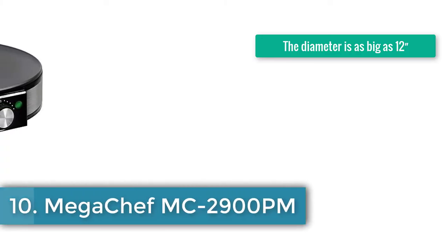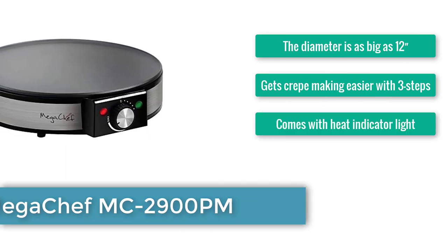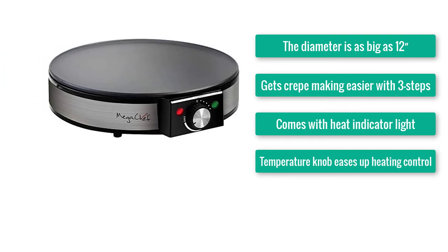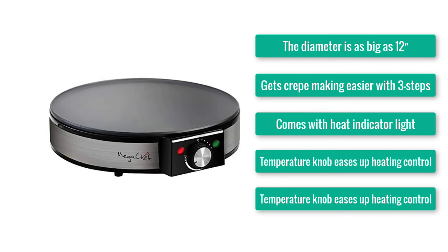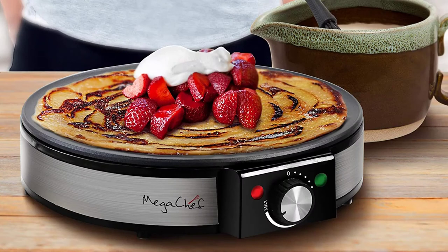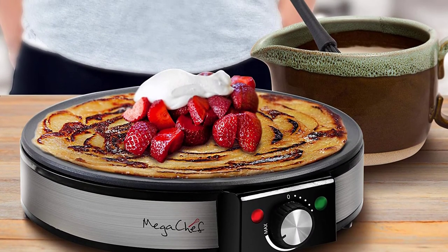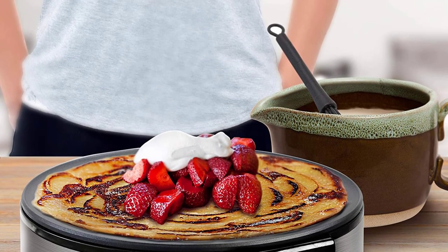Number 10: Mega Chef MC 2900PM. The diameter is as big as 12 inches. Gets crepe-making easier with 3 steps. Comes with a heat indicator light. Temperature knob eases up heating control. Soft footing reduces the chance of scratching. We don't believe in keeping the best for last, because all crepe makers on our list are almost equally capable of perfecting your crepe recipes. But this last one might give you a feeling like we were saving the most powerful one for the last.